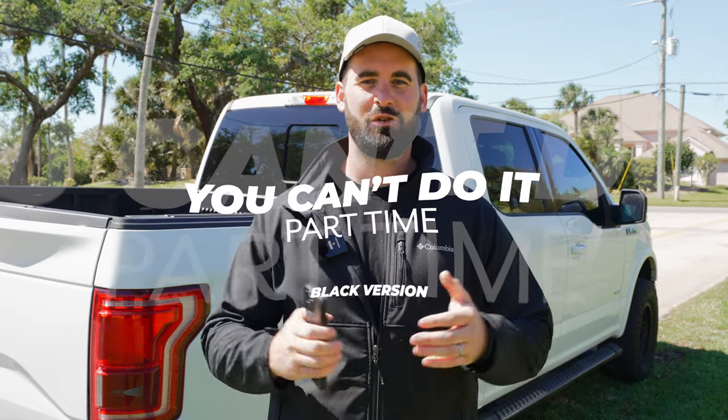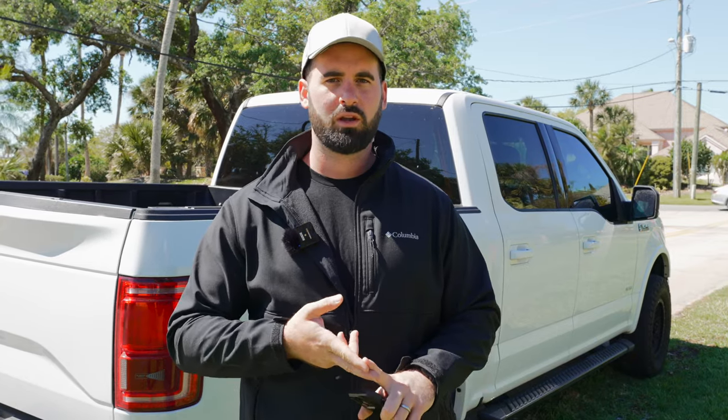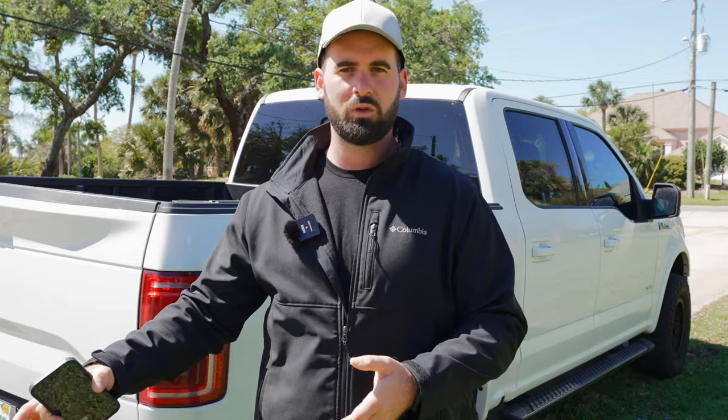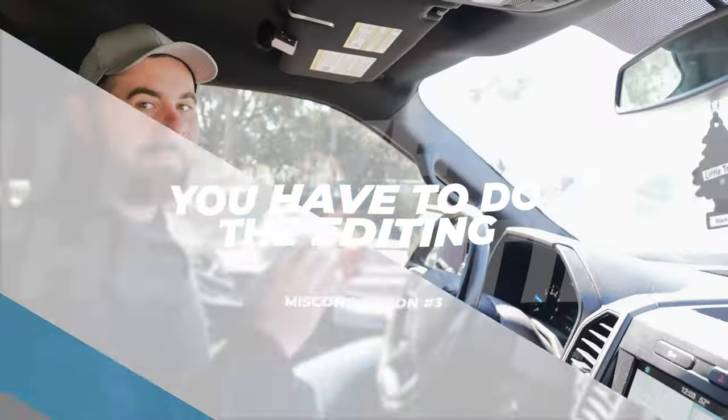Misconception number two is that you can't do this part-time — and that's such a big misconception because that's exactly what I did. I had to do it part-time to eventually get to full-time. I was working a nine-to-five job, doing early morning shoots before work and shoots after at five o'clock. I was doing twilight shoots and pushing clients toward weekends. If you can do some weekend shoots and afternoons, that's your best way to get started part-time, with the goal of eventually going full-time.